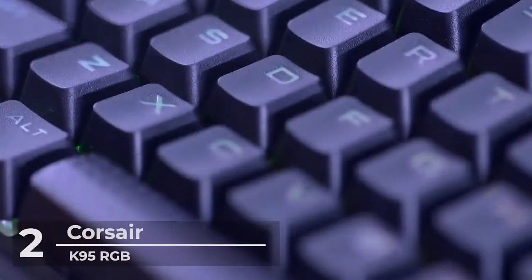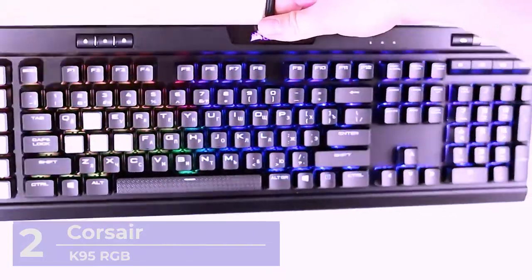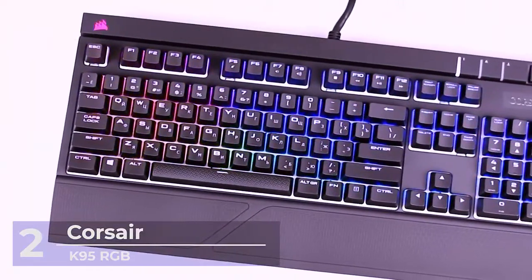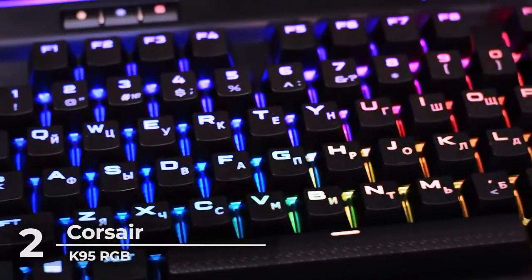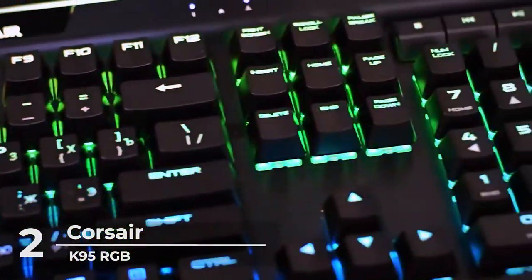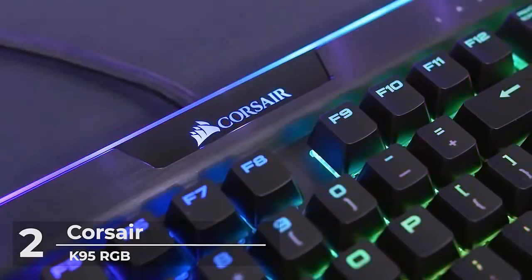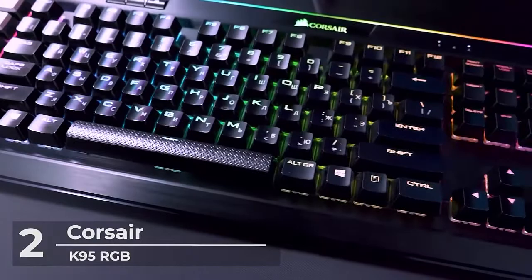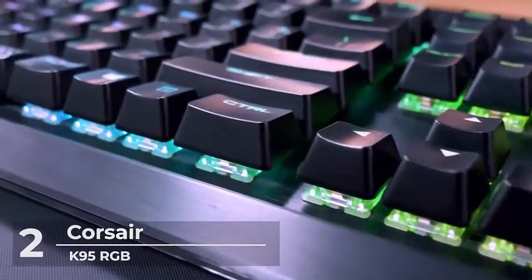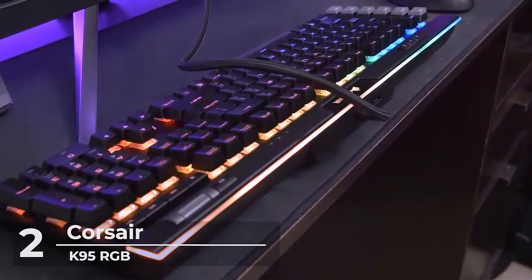At number 2, the Corsair K95 RGB Platinum Mechanical Gaming Keyboard. You will surely appreciate this Corsair K95 because it has 6 programmable macro keys, USB passthrough, media controls, and comes with the fastest Cherry MX Speed switches, RGB LED backlighting, and black finish. The price is $190.16. Take note of the full-key NKRO with 100% anti-ghosting and an HID keyboard report rate of 1000Hz.